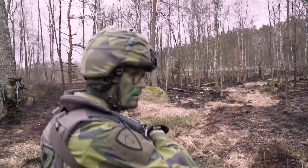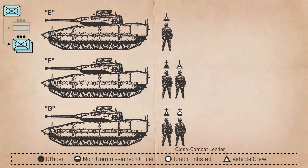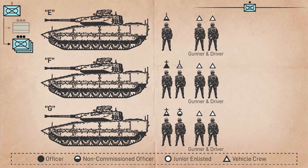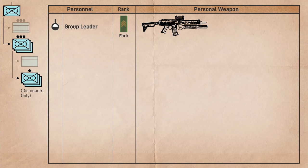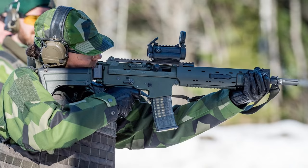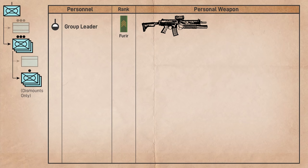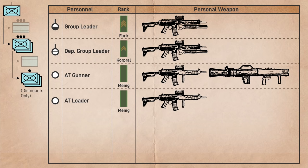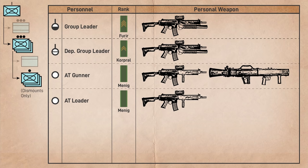Each infantry group is split into a mounted and dismounted element. The mounted element includes a driver and gunner controlled by their respective vehicle commanders. The dismounted element consists of six soldiers. The group leader typically ranks furir or overfurir — intermediate NCOs with some time and grade — typically armed with an AK-5C rifle, a derivative of the FN FNC with an M203 grenade launcher. They're assisted by a deputy group leader who typically ranks corporal, the first rank attained after completing squad leader training. There is also an anti-tank gunner, anti-tank loader, machine gunner, and a rifleman doubling as a combat lifesaver.